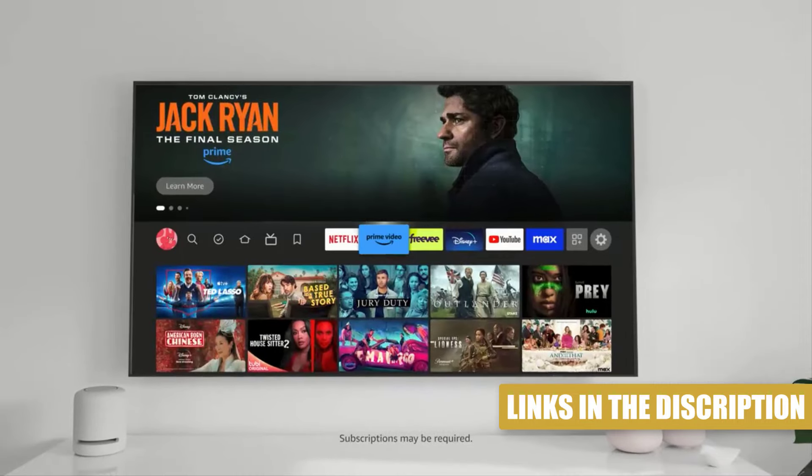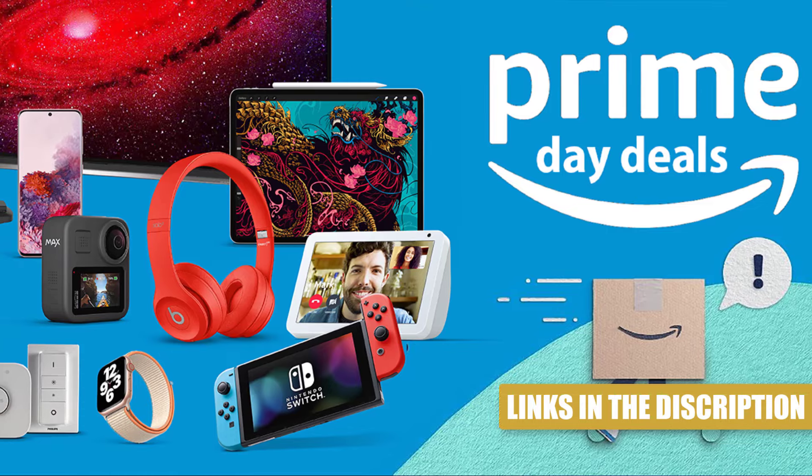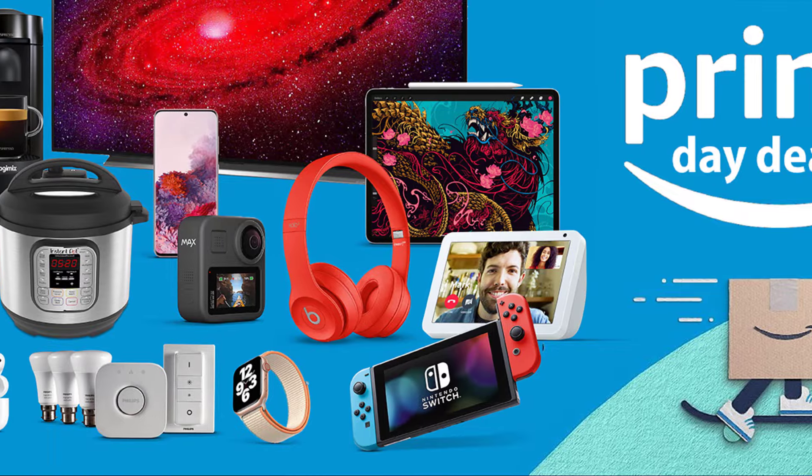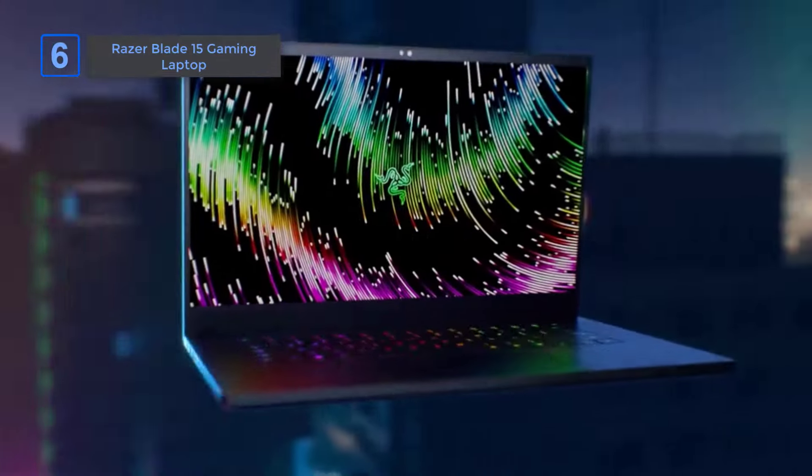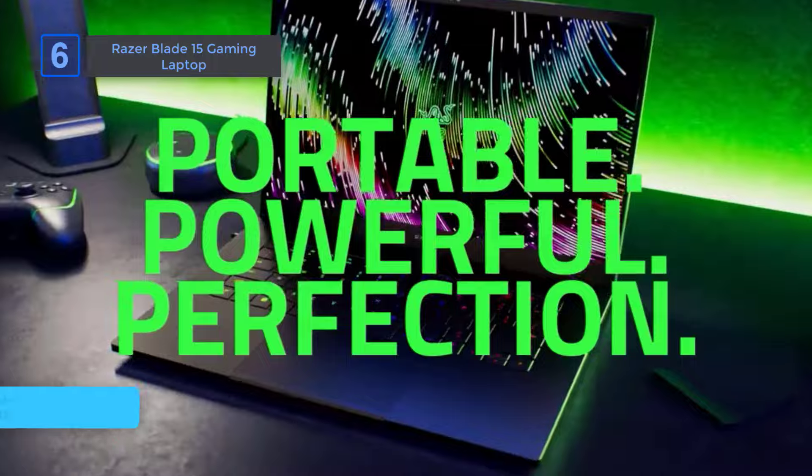Don't wait. Head over to grab these deals before they're gone. And remember, these offers are only available for a limited time, so act fast. Razer Blade 15 Gaming Laptop. Get 43% off, now only $1,600, it was $2,800.